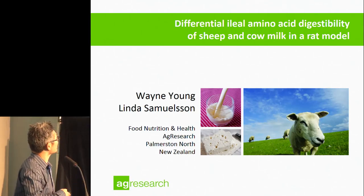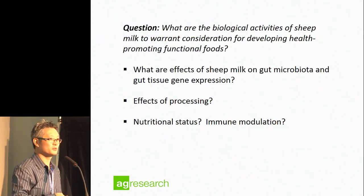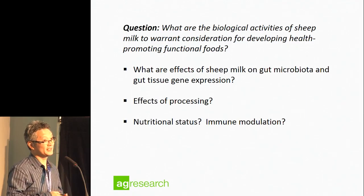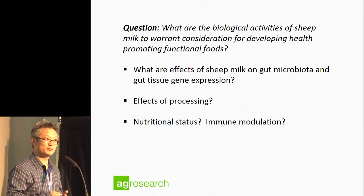Hi there. I'm Wayne Young from Ag Research. Today I'll talk a little bit about sheep milk. A question I often get asked is: what makes sheep milk special in terms of nutrition and health effects? And the answer, like most scientists, is: we need more research.